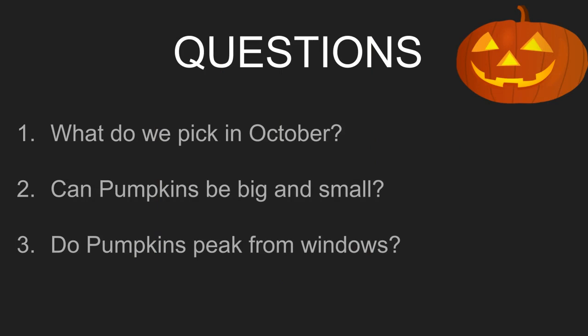Let's look at today's questions. Listen carefully as we read the story to see if you can answer the questions at the end. Question 1: What do we pick in October? Question 2: Can pumpkins be big and small? Question 3: Do pumpkins peek from windows?